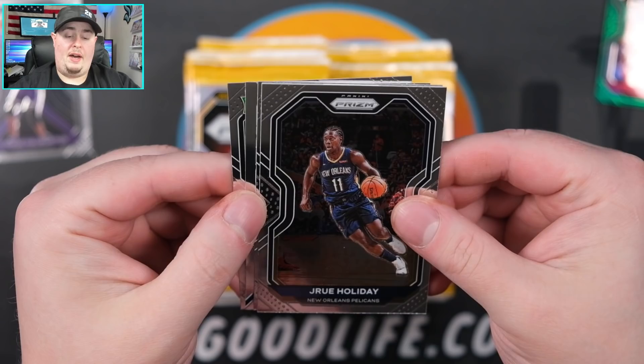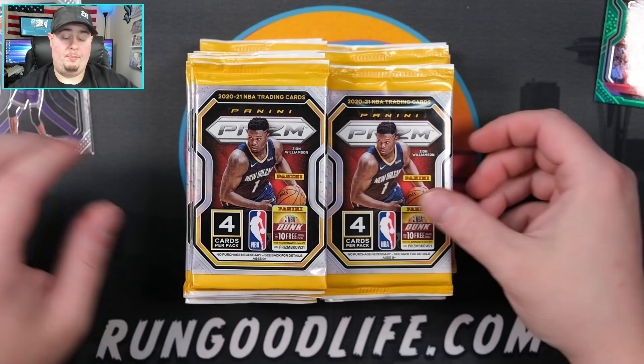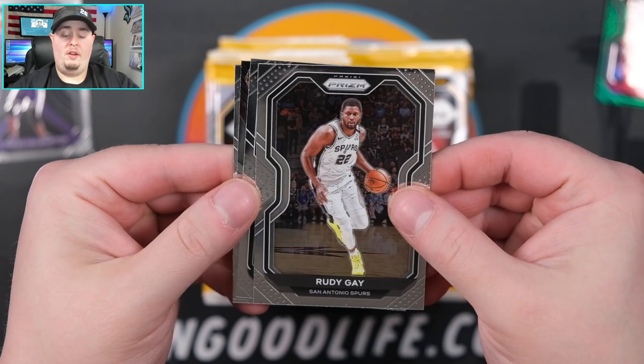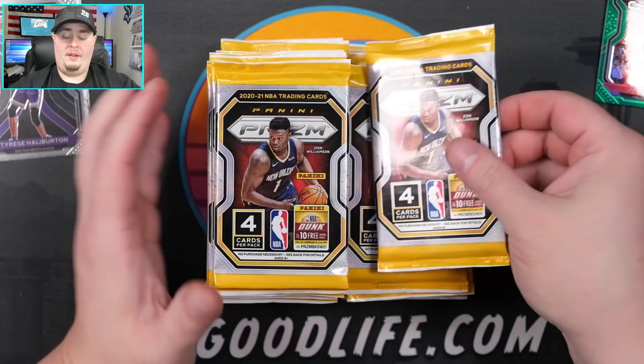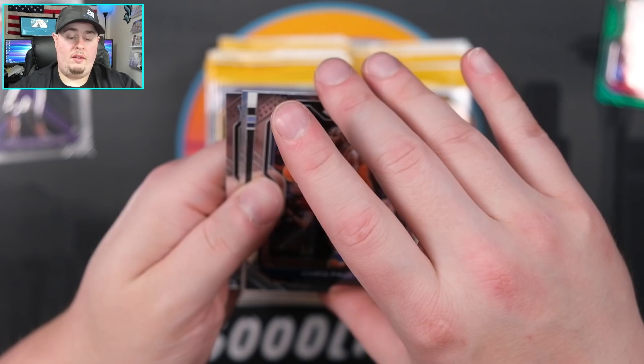These packs should be $2.99 if you can find them. Drew Holiday, Valanciunas, emergent going to be Kira Lewis Jr., and we have Aaron Nesmith rookie. These are pretty elusive and hard to find in the wild - gravity feeds were pretty easy to find until Target decided to remove them from their stores. Rudy Gay, Jason Tatum, Dominance, Kawhi, and Zach LaVine. At a $400 gravity feed with 36 packs, you're looking at just over $10 a pack, about $10.25 a pack.